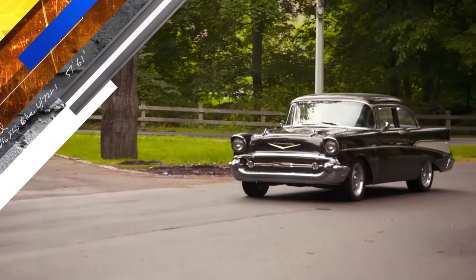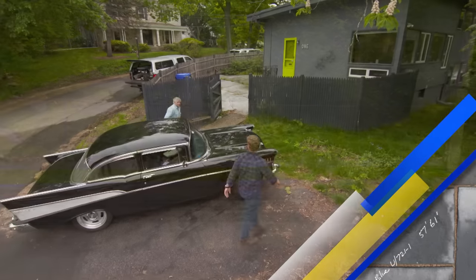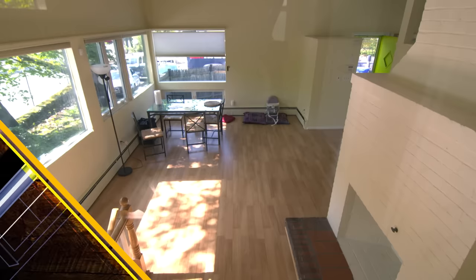The year was 1957. Best-selling cars had tail fins, and Elvis all shook up. That same year, this house made quite a splash. Six years later, the modern had worn off this mid-century, but after months of work, the luster returns.